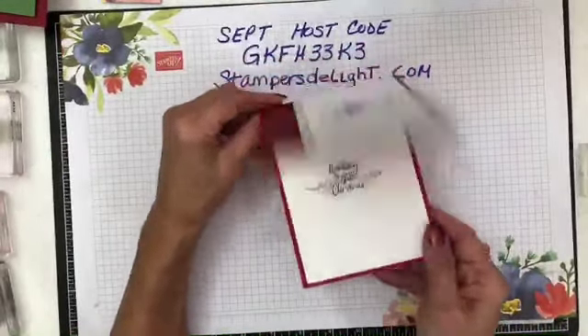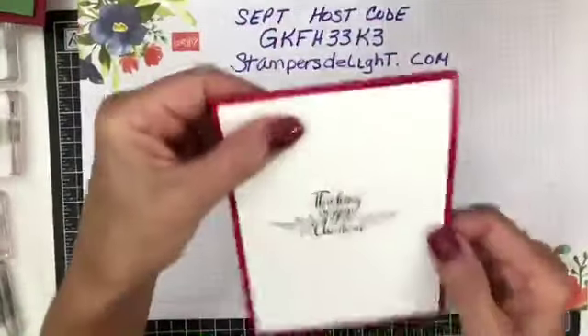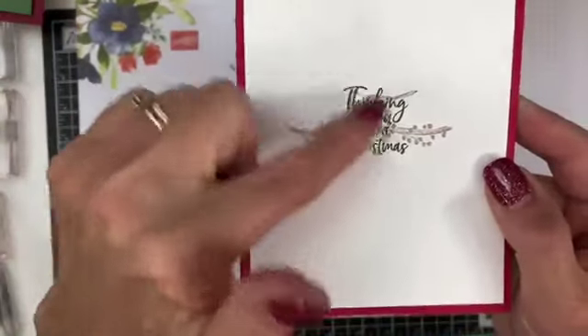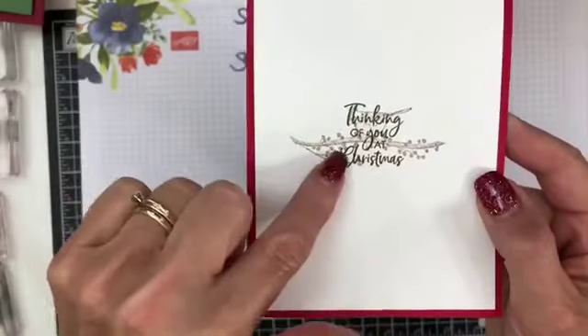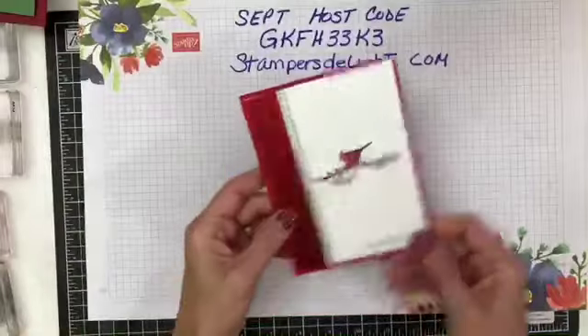This is 'peace and happiness' and then 'thinking of you at Christmas.' I did the 'thinking of you' in the mossy meadow and then did the bird in the background. That was one of my cards.